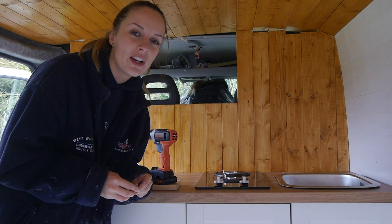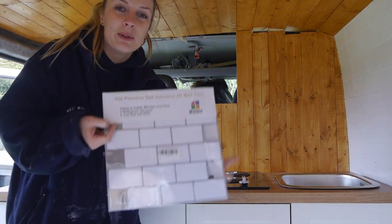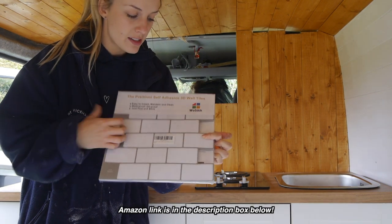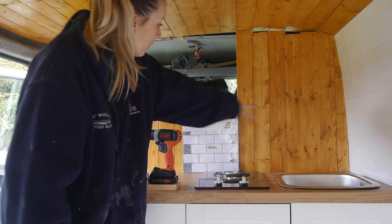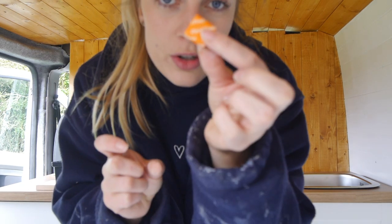So now I'm gonna tile this bit. I bought the same as our last van build — these self-adhesive ones. These were like £20 for 10 sheets. I'm just gonna do them one up high all the way along. I think it'll look quite nice.